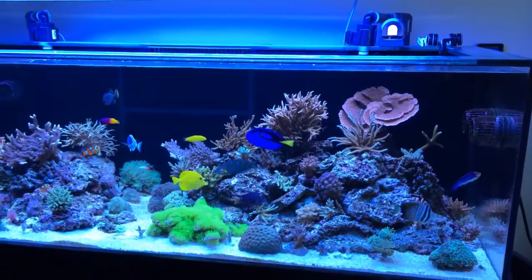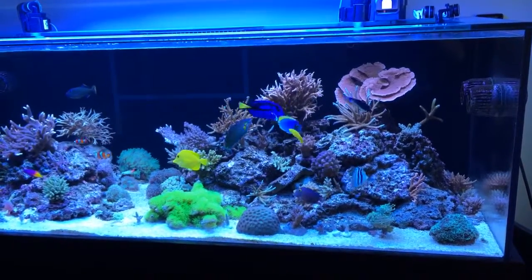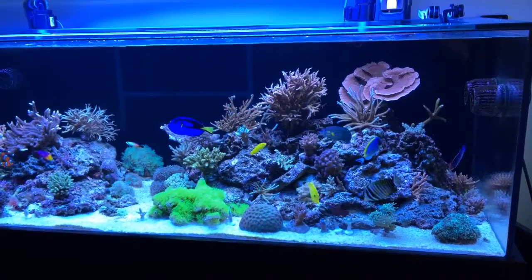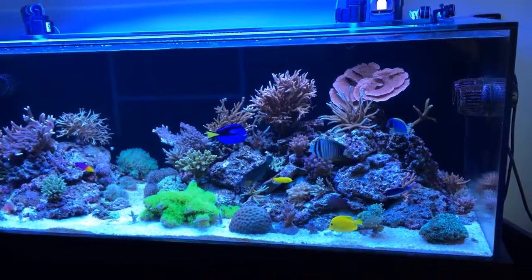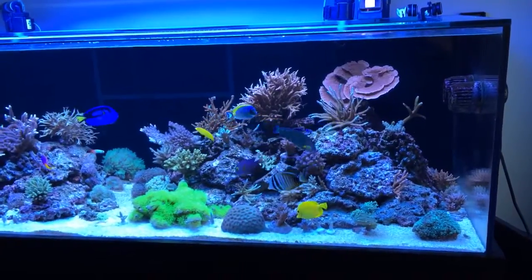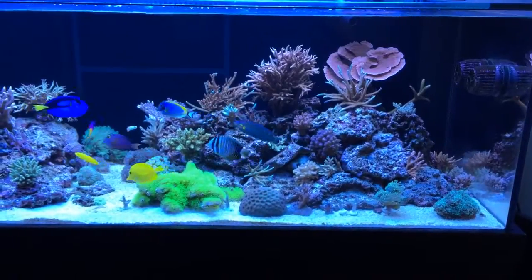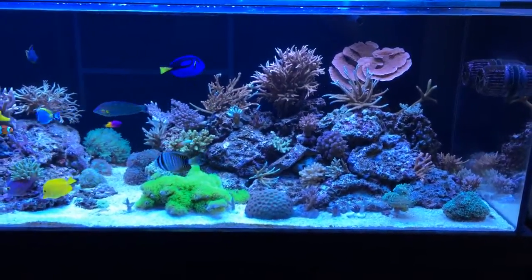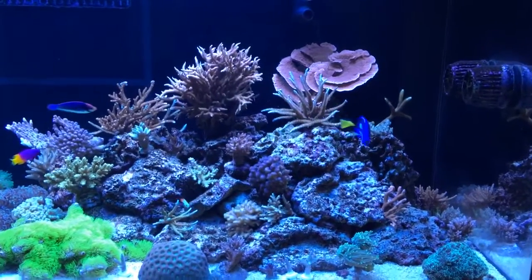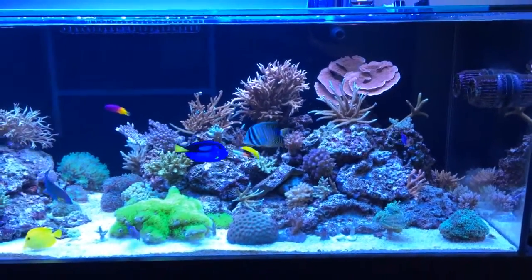The feeder is a bit loud unfortunately, but other than that it's doing its job quite nicely. The aquascape has been slowly improving — I've shifted some of the corals around, and I really like how this plating montipora is now located.